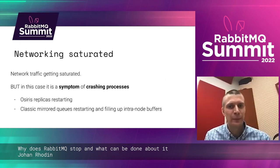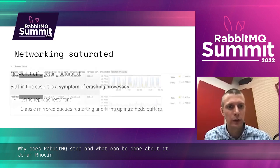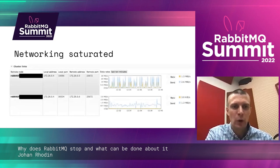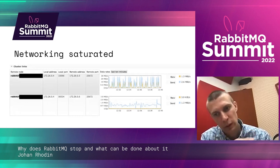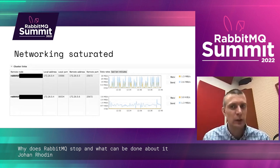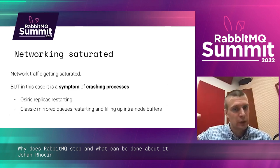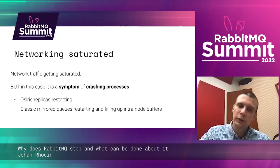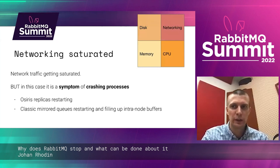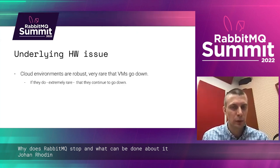Networking saturated — in this case it's actually a symptom and not the root fault. From this node, if you look at the cluster links, you can see one link running fine while the other has very spiky behavior indicating something is wrong. What's wrong here is two things: the OSIRIS replicas are restarting and the mirrored queues are also restarting, filling up the intranode buffers. So that's a networking issue, but you see it related to disk, CPU, and memory.